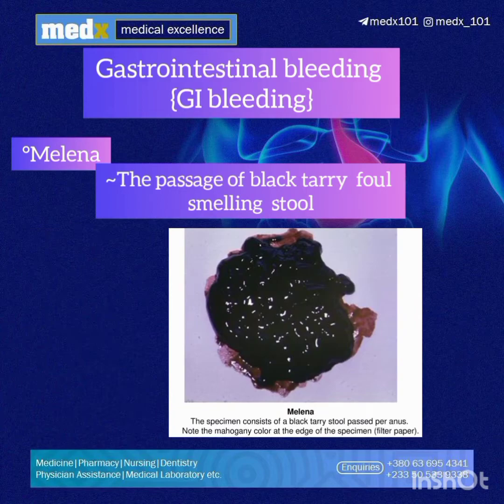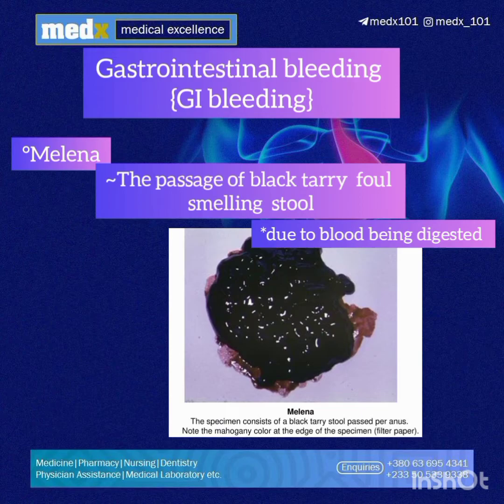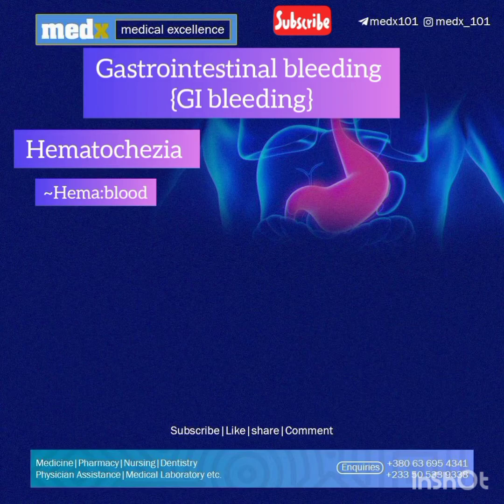Melena is the passage of black, tarry, foul-smelling melanotic stool, which is a result of blood being acted upon by digestive enzymes. This is also typical of upper GI bleeding but can also occur in lower GI bleeding if the source is the small intestine or the ascending colon.